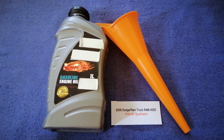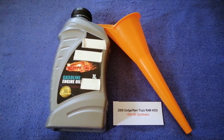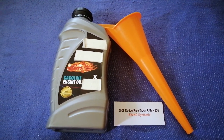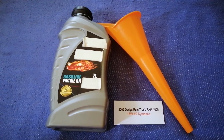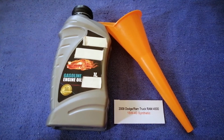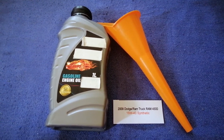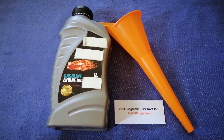You can change your oil as often as every 3,000 miles, or you can ask your mechanic for the recommended oil type and frequency of changing your oil. So once again, the oil type for the 2009 Dodge Ram 4500 is 15W-40.